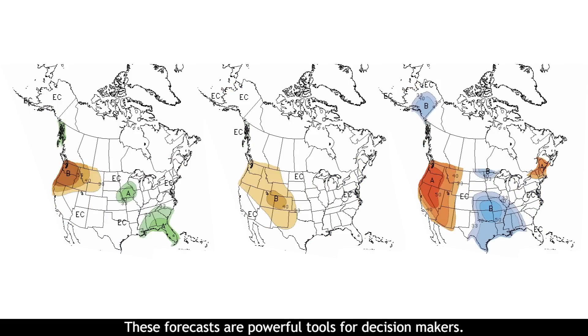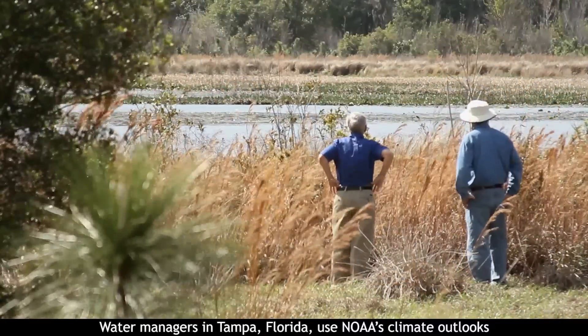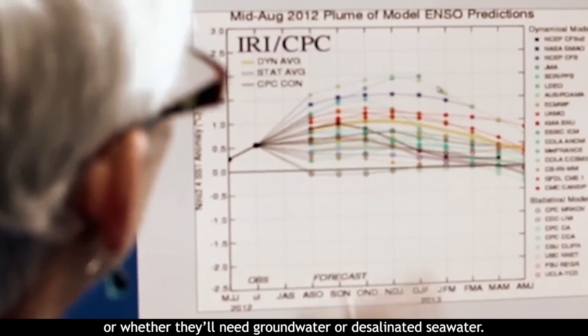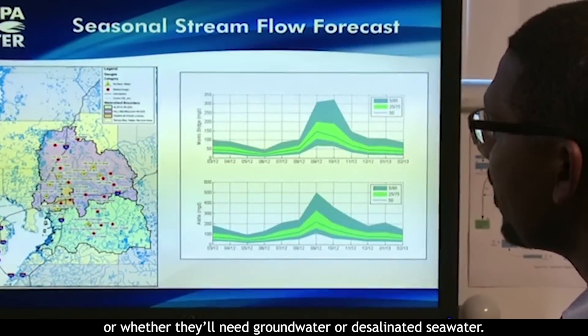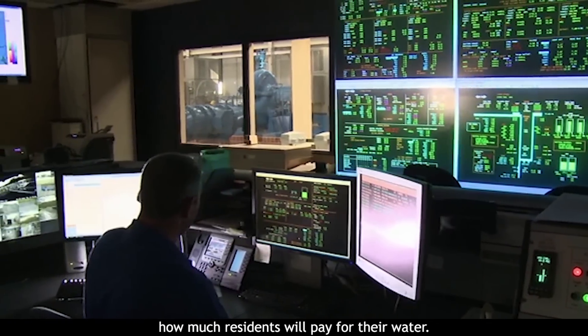These forecasts are powerful tools for decision makers. Water managers in Tampa, Florida use NOAA's climate outlooks to help decide whether they can rely on rainfall or whether they'll need groundwater or desalinated seawater. That translates into staff time and, ultimately, how much residents will pay for their water.